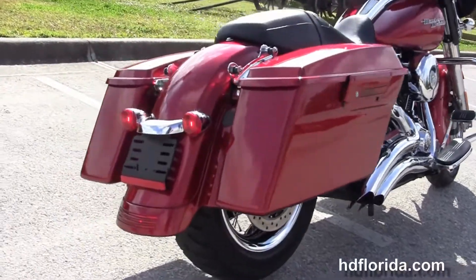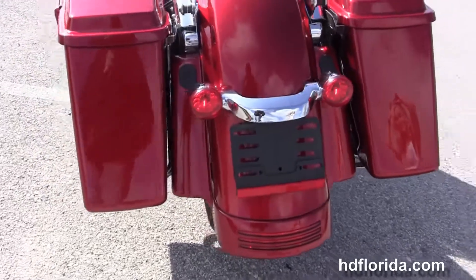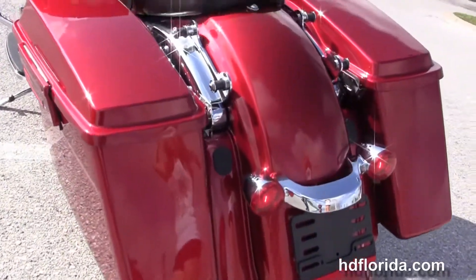Slammed rear suspension, hard-lock saddlebags, custom filled-in rear fender with integrated stop, tail, and turn lamps, and the additional chrome 4-point docking hardware to add a backrest or luggage rack.